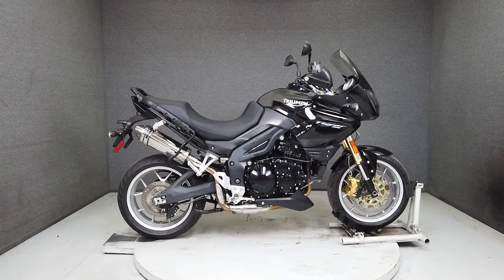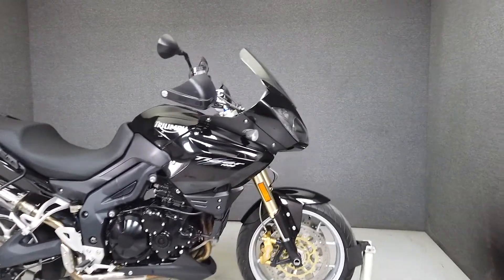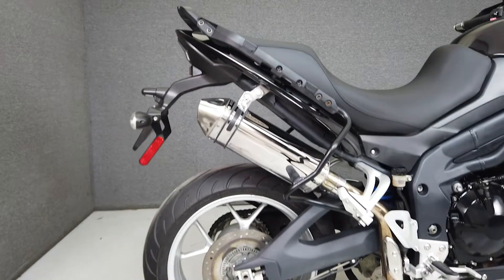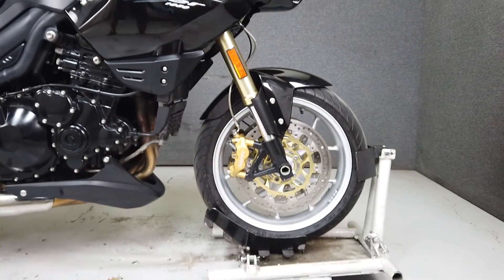Hey everyone, this is Keegan from National Power Sports. This 2010 Triumph Tiger 1050 with 19,366 miles passes New Hampshire State inspection and runs well. It's been upgraded with a Delkevic slip-on muffler and comes equipped with ABS and an onboard computer.